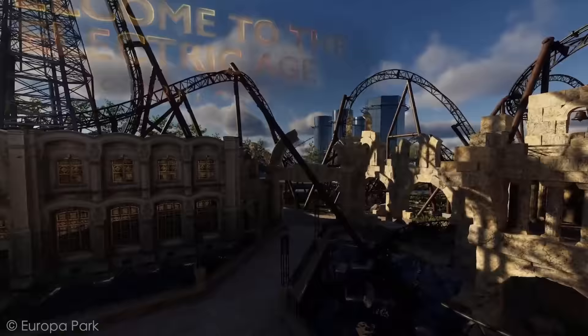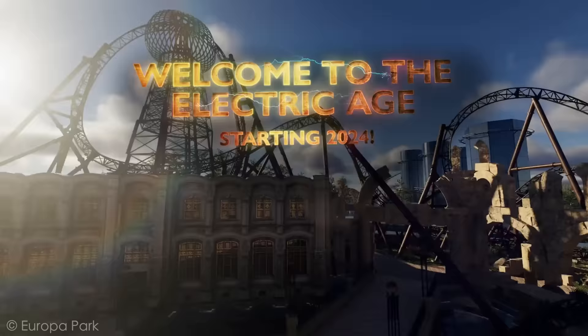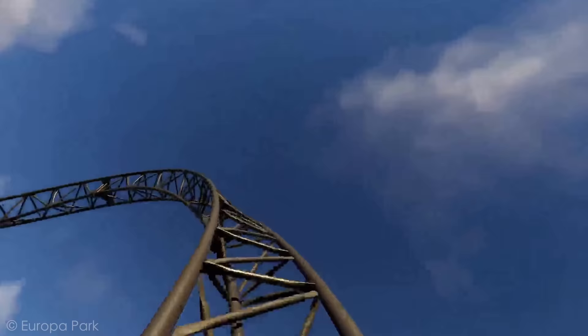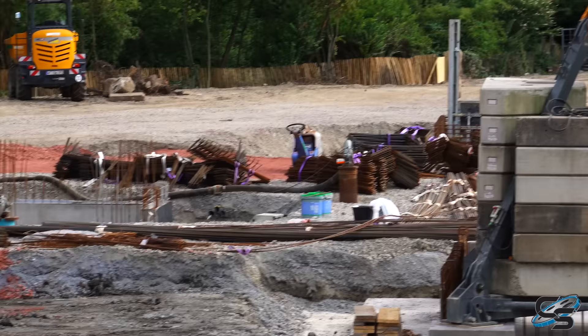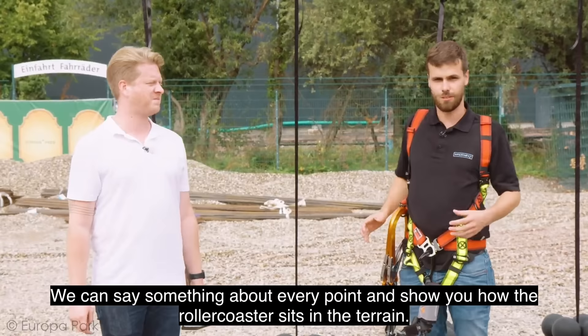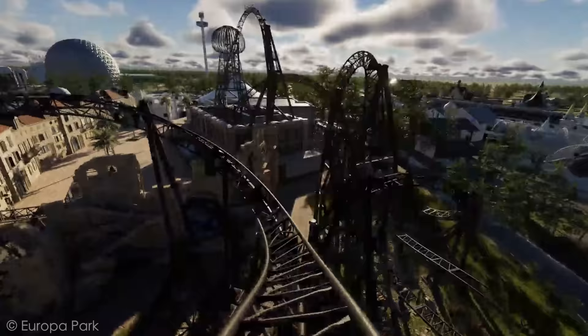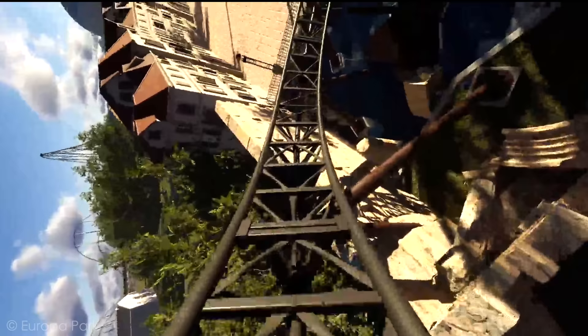It looks like it's going to be 2024 for Voltron — or at least that's what we think the name is going to be, as that part has not been officially announced yet. We got a full animation from Europa Park, released on their streaming service VJoy. If you've been following along, they've been posting construction videos there, almost like a documentary series. In this video, I'm going to be talking about the layout and theming and what we can expect with this project.